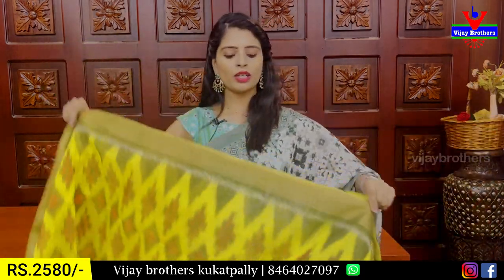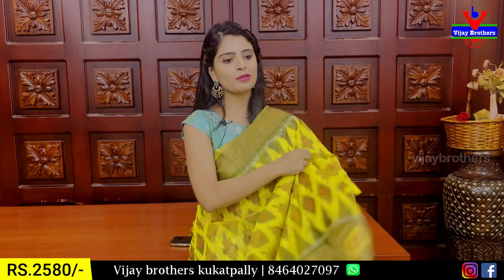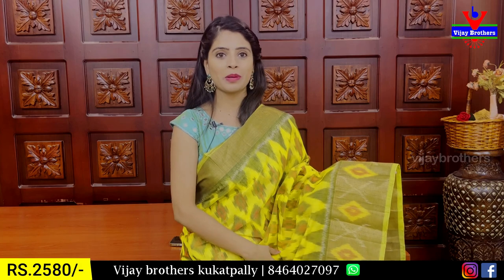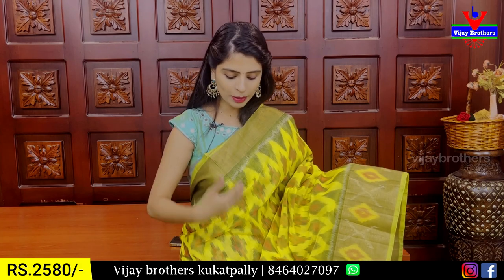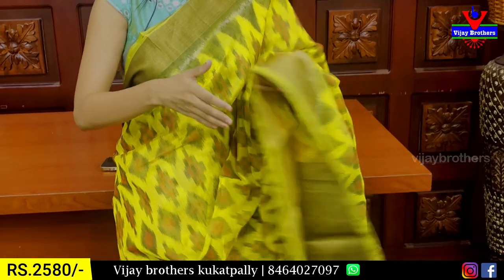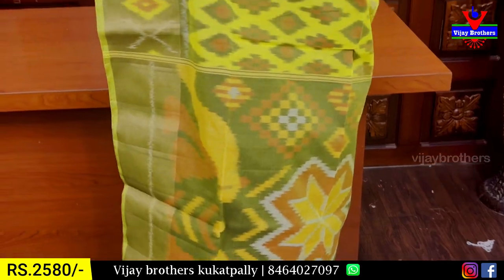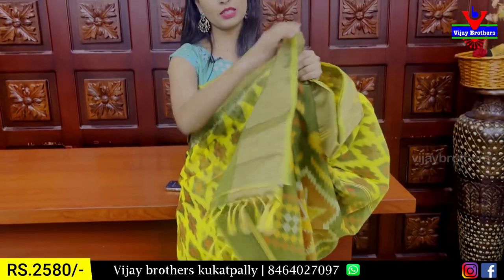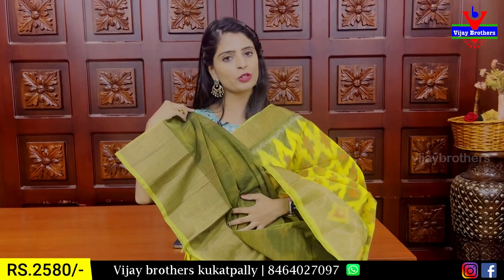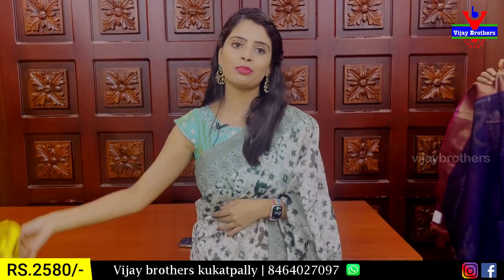My next combination is yellow and green color combination. We have the same blouse with white border. It is a first print — the color is very cool and interesting, yellow with contrast. The blouse is a contrast blouse. Price is ₹2,580.